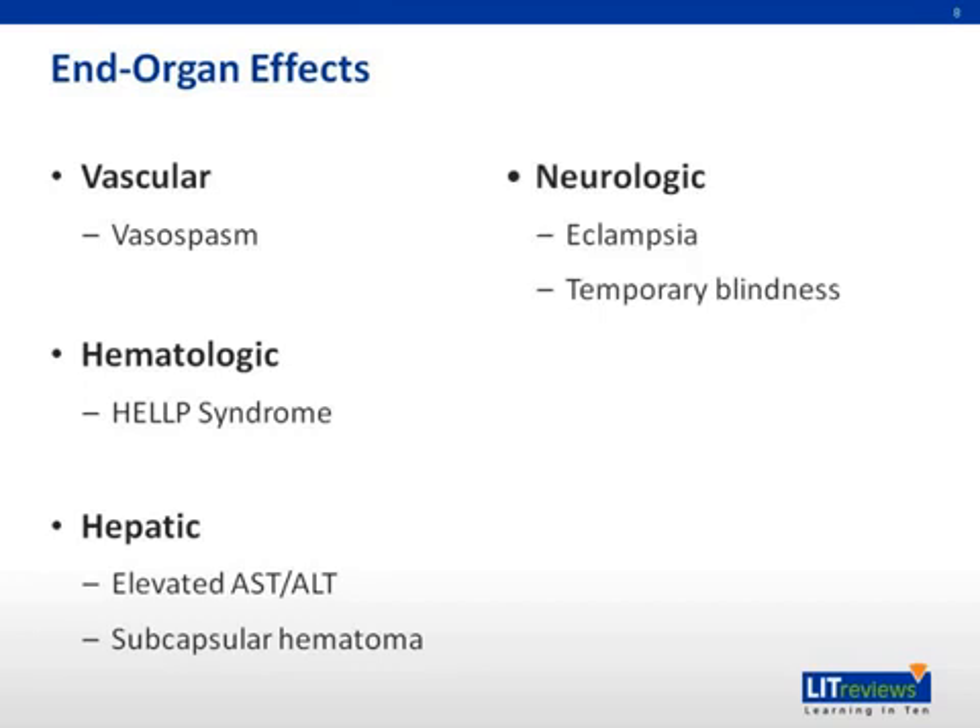In the neurologic system, there can be temporary blindness. In cases of eclampsia — which is seizures in the setting of preeclampsia — there can be intracranial hemorrhage, headaches, scotomata, blurred vision, and hyperreflexia.